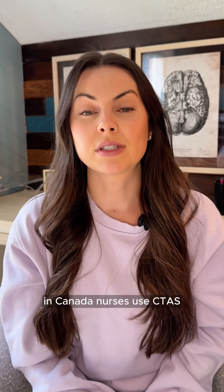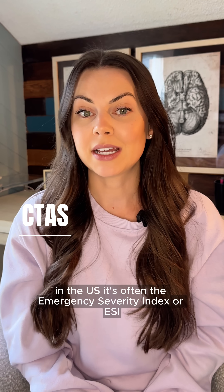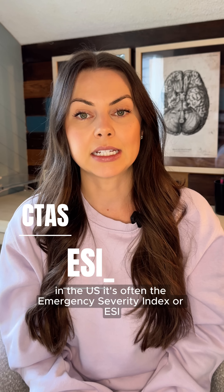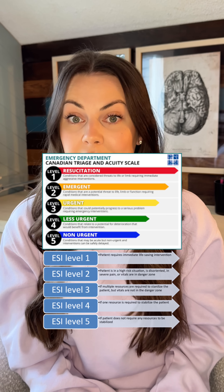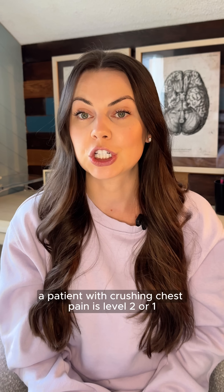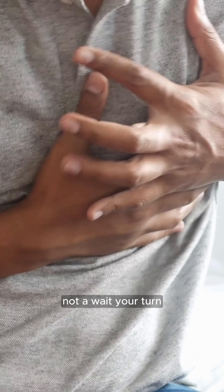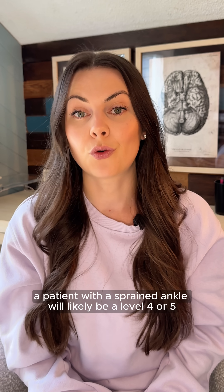In Canada, nurses use CTAS — the Canadian Triage Acuity Scale. In the US, it's often the Emergency Severity Index, or ESI. Both rank patients from level one, resuscitation, where immediate care is needed, to level five, which is non-urgent. A patient with crushing chest pain is level one or two — not a 'wait your turn.' A patient with a sprained ankle will likely be a level four or five.